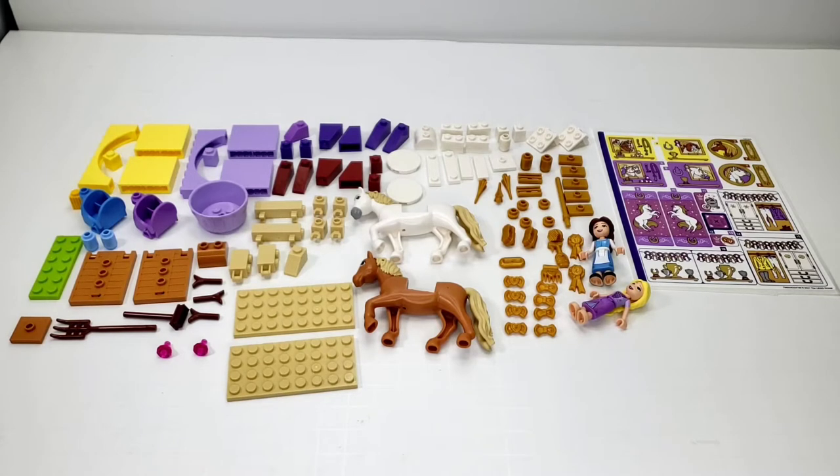It has only 239 pieces, and I believe it retails for $50, which is quite a bit, actually, for this set and that piece count. But let's see what we have in it for parts.